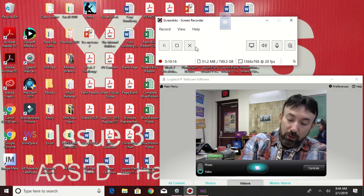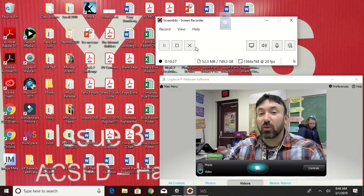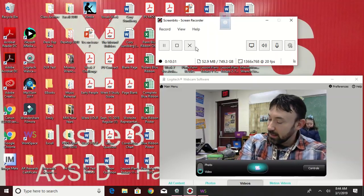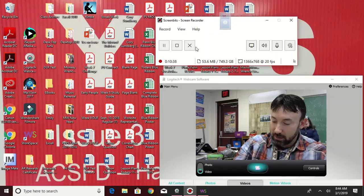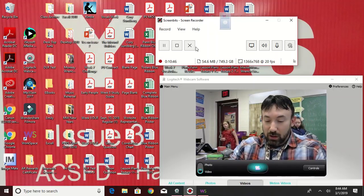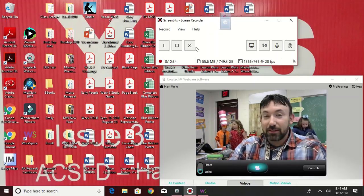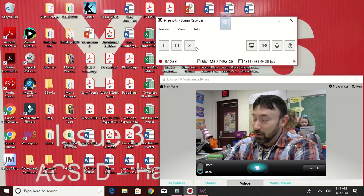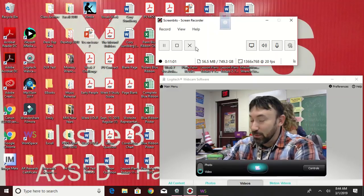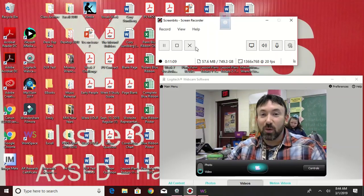Blue group number seventeen: 'serenity.' No, wait — no, sixteen. Blue group number eighteen: 'divinity.' Yellow group number nineteen: 'oat.'